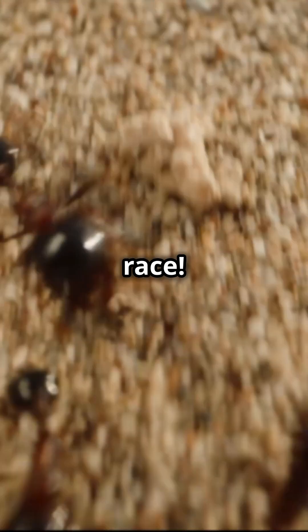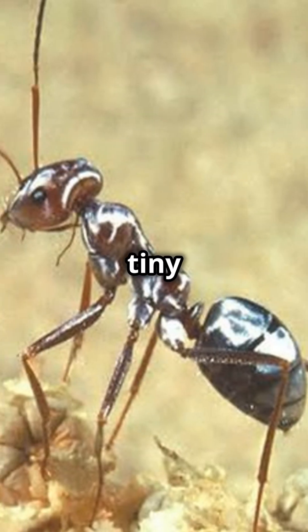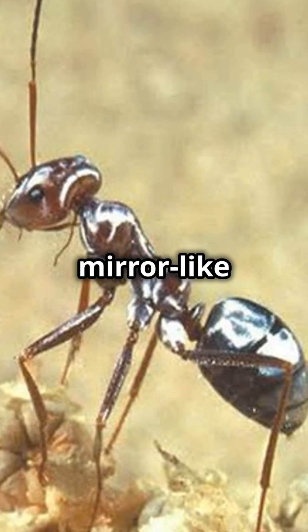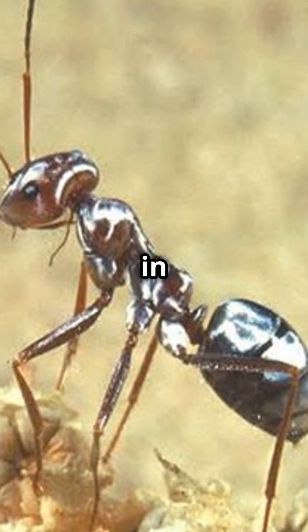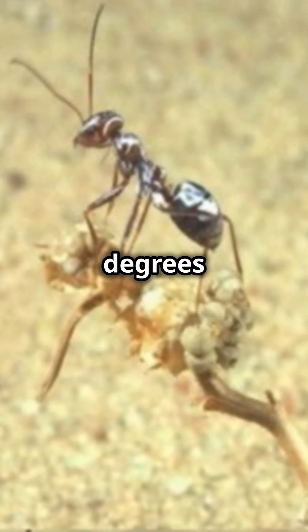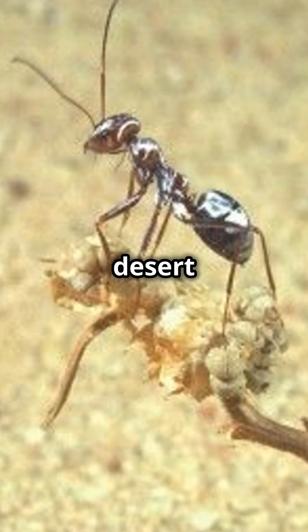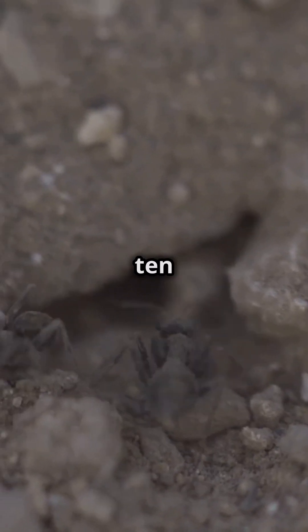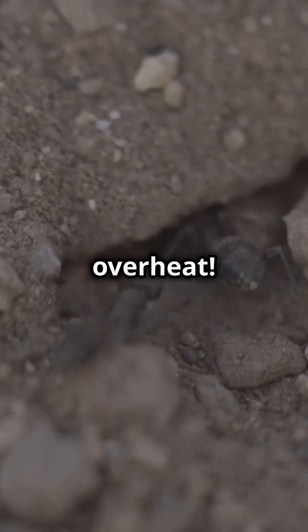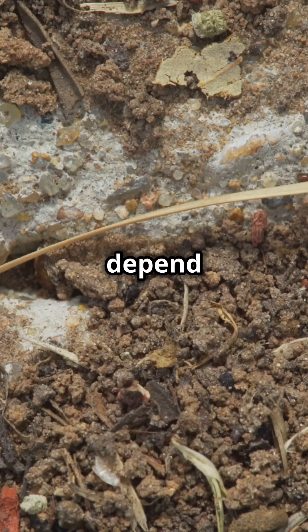Check this out — see that silver sheen? It's not just for style. Their tiny body is coated with mirror-like hairs that reflect sunlight, keeping them cool in the brutal 140 degrees Fahrenheit (60 degrees Celsius) desert heat. But here's the catch: they only have 10 minutes to grab food before they overheat.